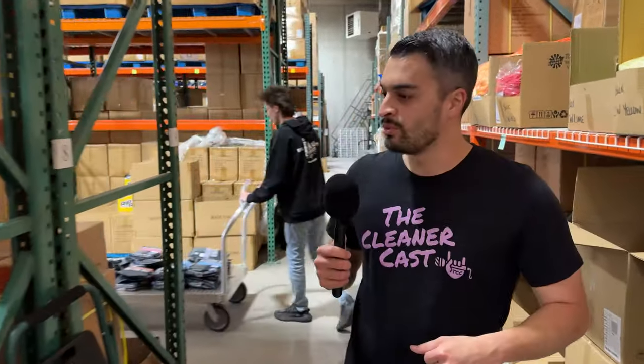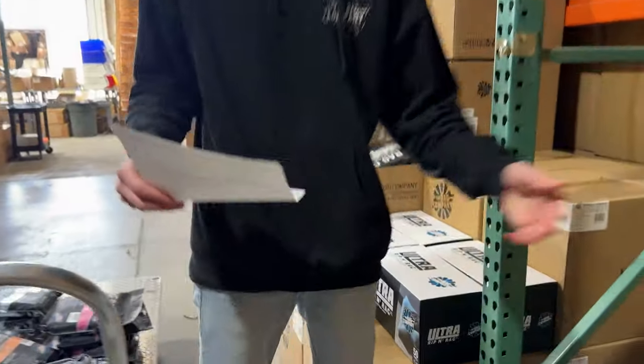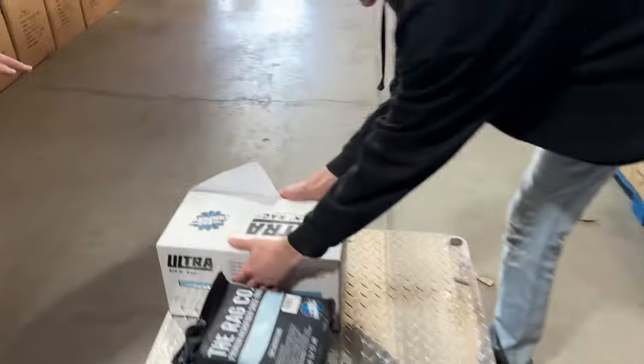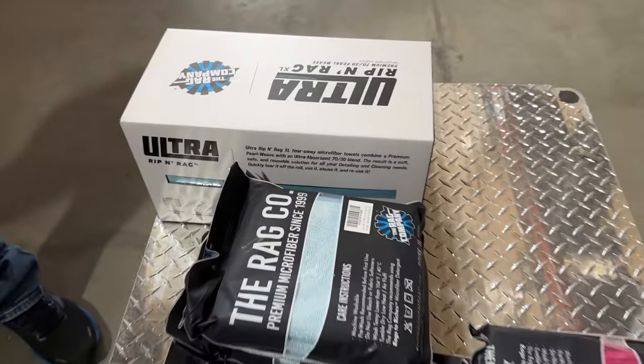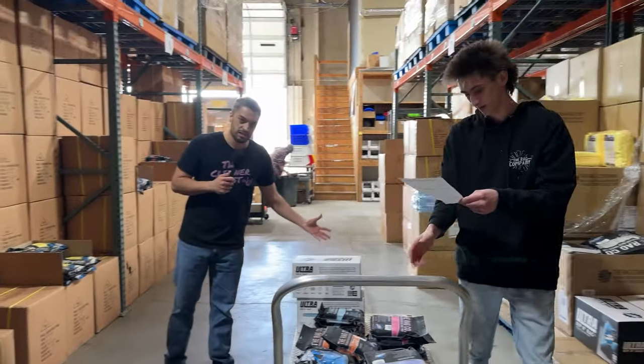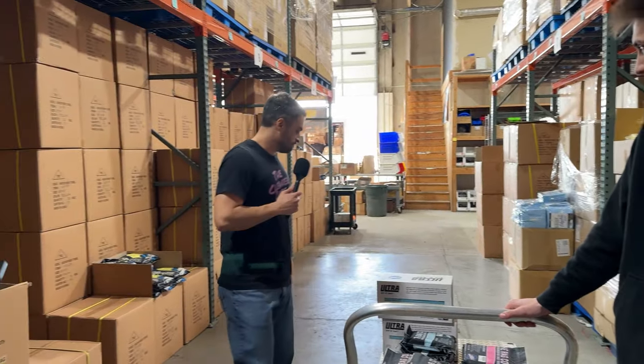Where are we going now, Lucas? Over to the Ultra Ripping Rag. I didn't get purple pearls this time — went with the Ultra Ripping Rags because now they come in this nice pre-packaged design. I got the regular rippers before, but now we've got the Ultra Ripping Rag XL Pearl Weave — these are going to be my coating towels. Fully stocked up on that, and they're ready to roll — just rip them out, level that coating, good to go.